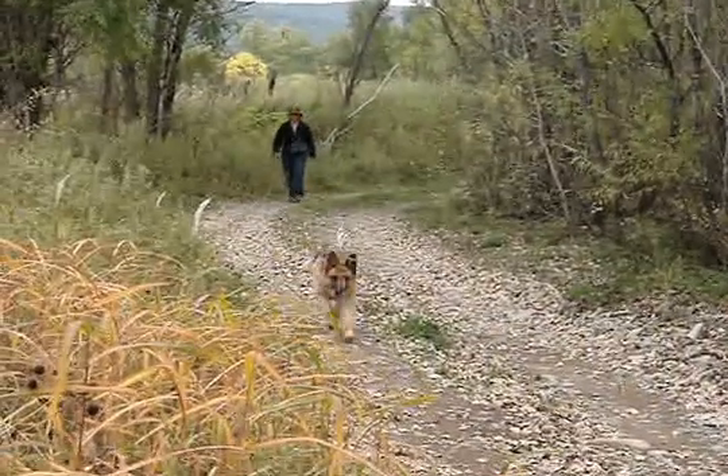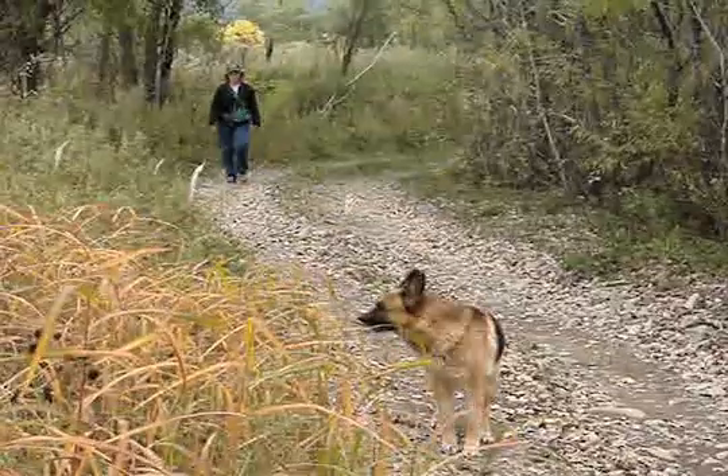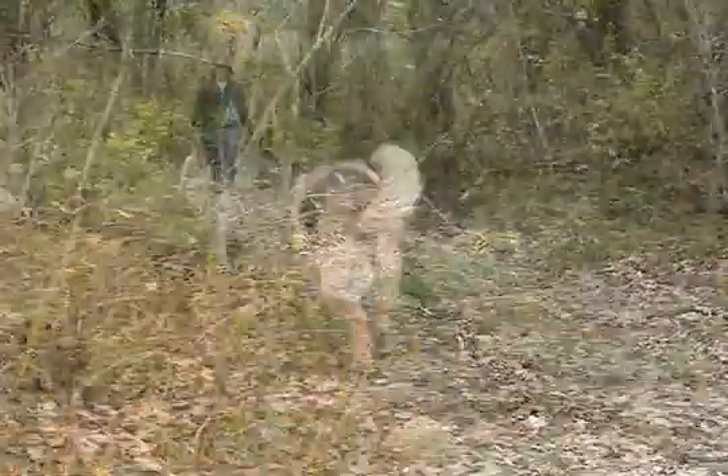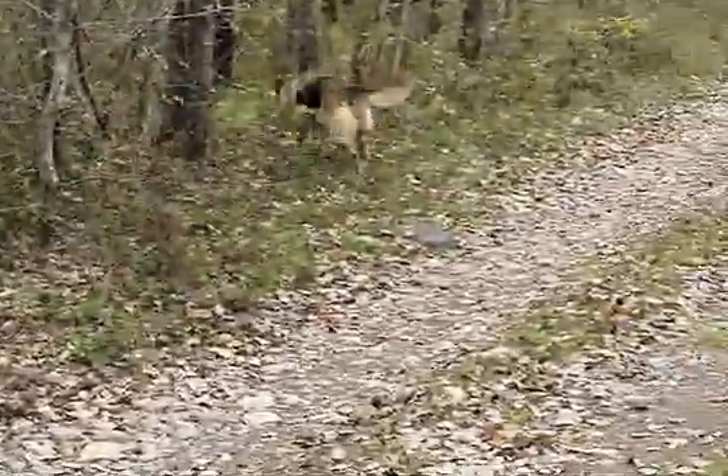It may sound like an unlikely relationship, but dogs are working to help protect tigers. Trained dogs are now assisting tiger researchers to determine how many Amur tigers live in areas of eastern Russia, simply by studying tiger excrement, or scat.